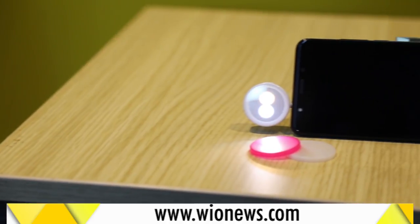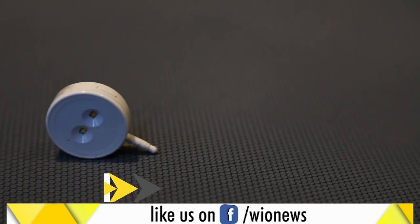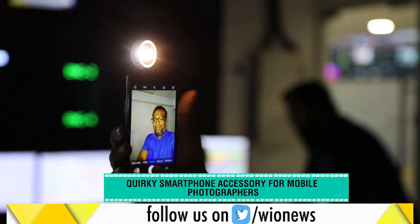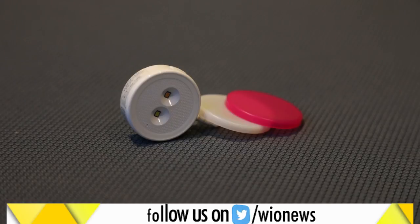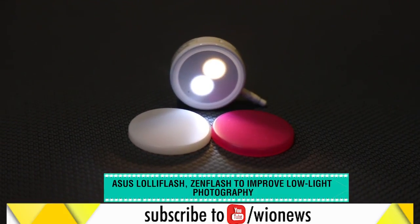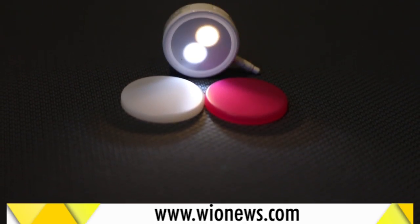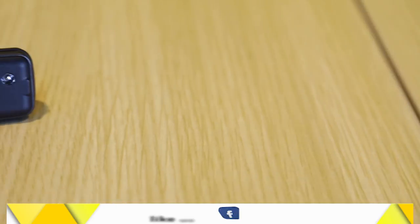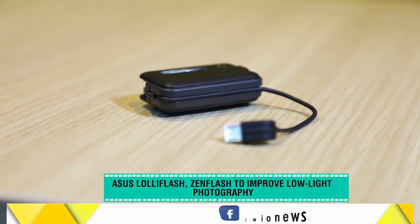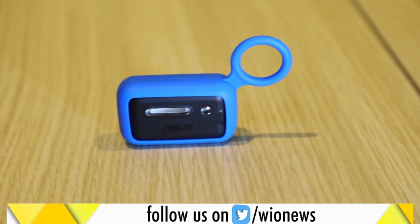For all your mobile photographer friends, this could be a great gifting option as well. These are accessories that can help mobile photographers take better photos in low-light environments. One is the ASUS LolliFlash — it has an internal battery that keeps it running for around 3 hours, and it comes with a few color filters to change the mood and style of the photos. The ASUS ZenFlash, on the other hand, does the same job of illuminating objects in the dark but takes power from the phone. It is better than the LolliFlash as it offers more customization settings.